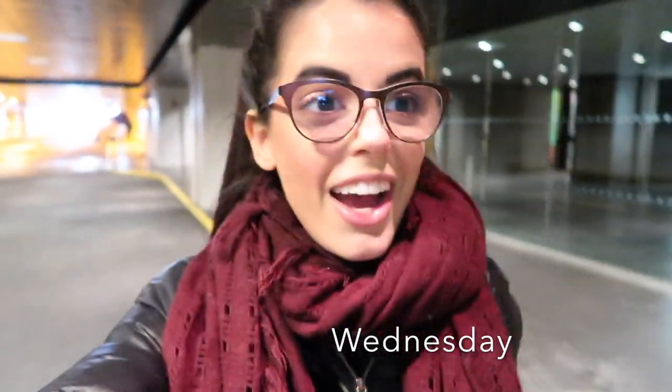Happy Wednesday. I am hobbling along in my boot, walking to the train because I'm on my way to a voice lesson. I didn't vlog at all yesterday because literally my day was just going to work, going home, resting my foot. I was in quite a bit of pain. But today I have today and tomorrow off, I have a lot to get done, and up first is a voice lesson.